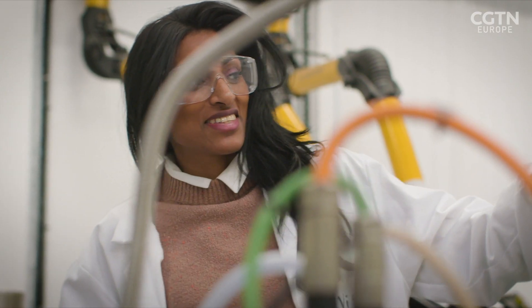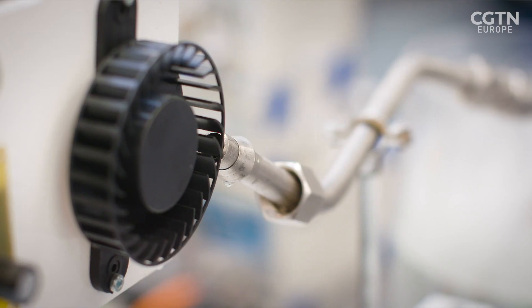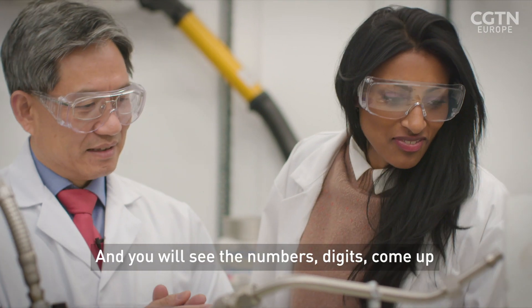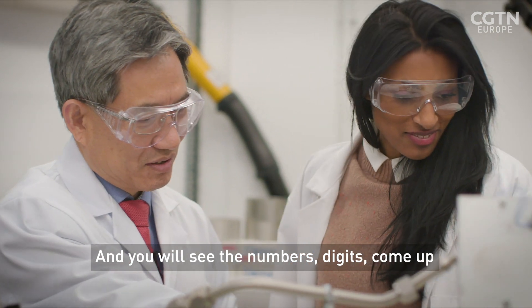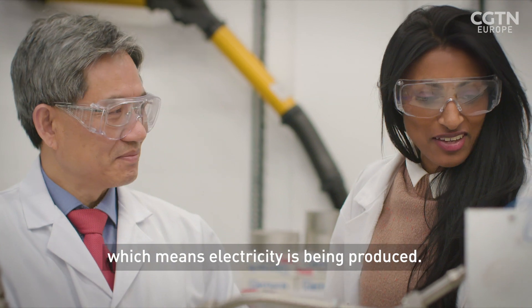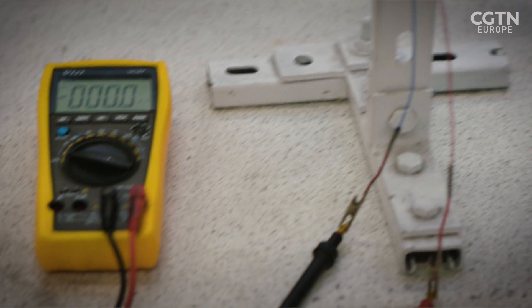So the magic is in seeing this turbine spin. Yes, and that will drive a generator to produce electricity. You will see the numbers, the digits come up, which means electricity is being produced. So we want these numbers to change — right now it's zero.